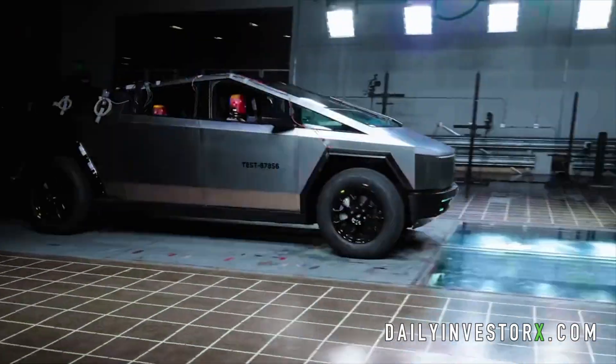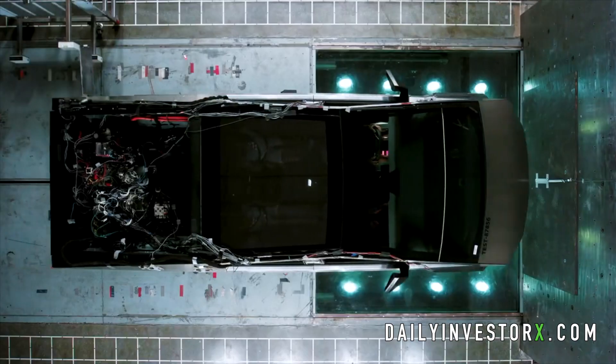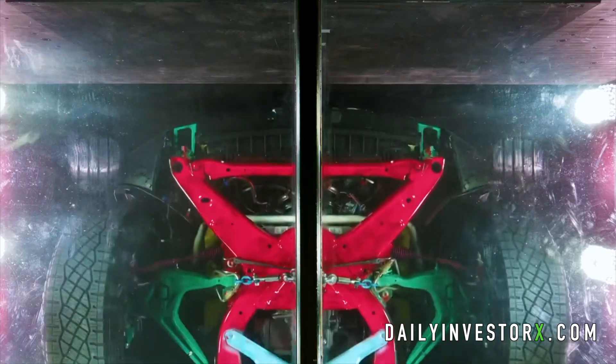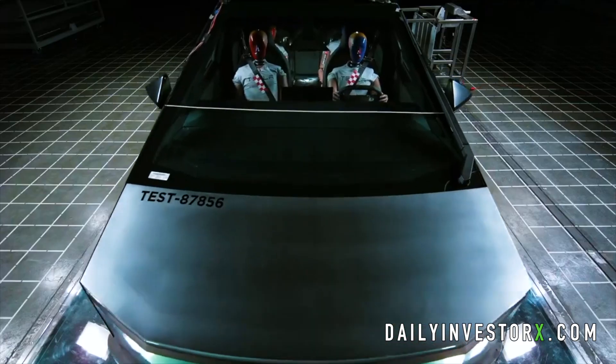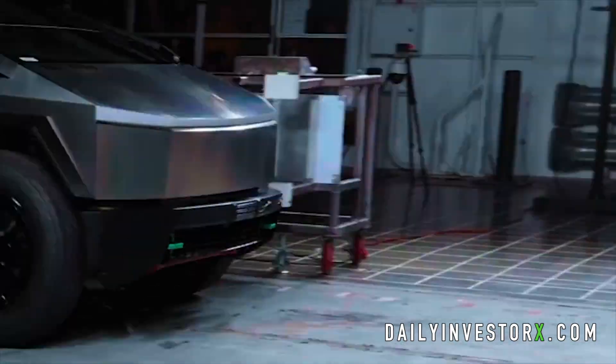The final design for the Cybertruck has been officially completed and they just teased the actual crash test for the finalized version of the Cybertruck. It looked absolutely beautiful in this crash test video. I wish we could have seen the entire crash test, but I'm sure they will release that footage in due time. Keep in mind this is the finalized version, because companies don't spend millions of dollars on an unfinished product they are going to change later on.